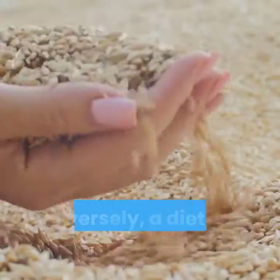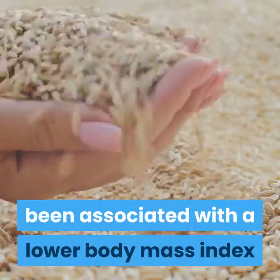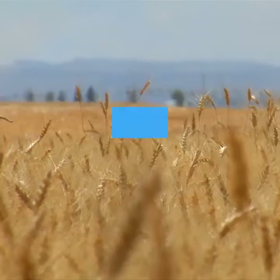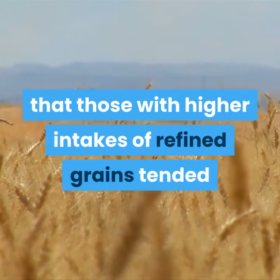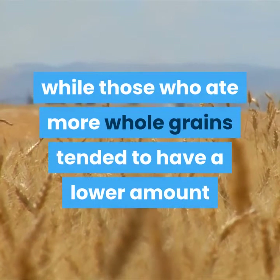Conversely, a diet high in whole grains has been associated with a lower body mass index, body weight, and smaller waist circumference. One study in 2,834 people also showed that those with higher intakes of refined grains tended to have a higher amount of disease-promoting belly fat, while those who ate more whole grains tended to have a lower amount.